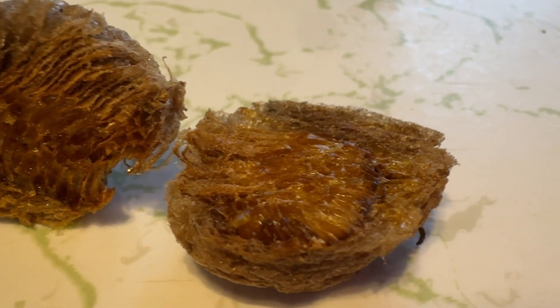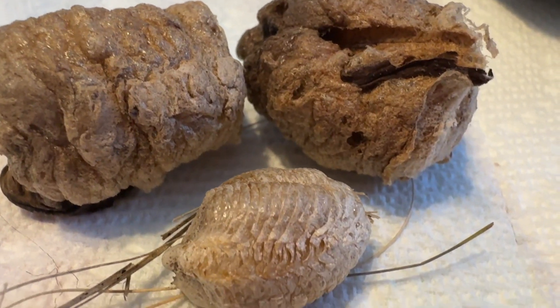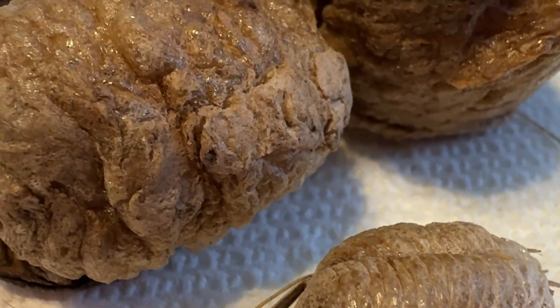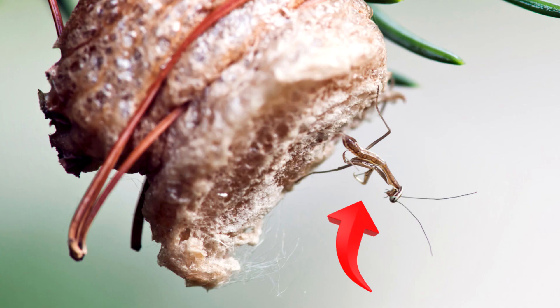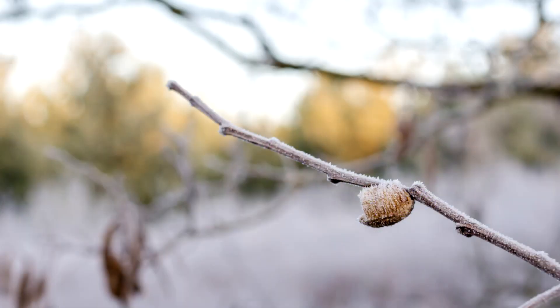Egg cases are round, tan, and frothy, and they harden to protect the young. They are often found on twigs, bushes, or small trees — I have also seen them on goldenrod stems. Egg cases contain hundreds of eggs. Eggs hatch in the spring, and the tiny nymphs resemble miniature adults. The mantis lays its eggs at the end of the summer, overwinters, and the eggs hatch in the spring.